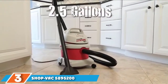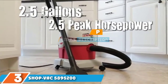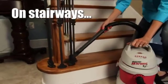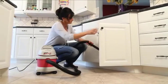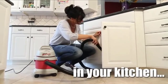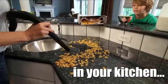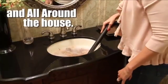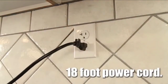Moving on to number 3, we have the Shopvac 5895200. Anyone with smaller cleanup projects should look at this shop vac. You get compact power with a wet-dry vacuum that packs the power of a full-size vacuum into a small handheld model. It has a 2.5 peak horsepower motor with a 2.5-gallon tank that makes it easy to tackle small cleanup projects around your home, office, garage, or workshop. It's extremely portable, making it easy to pack up and put in your car or move around your space.